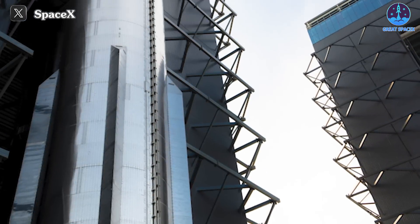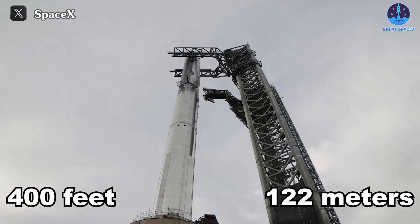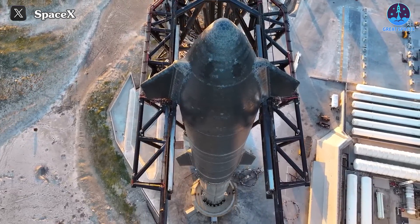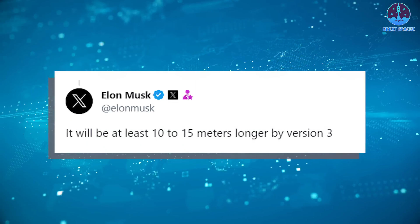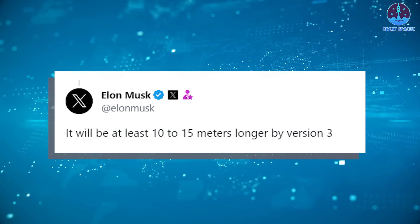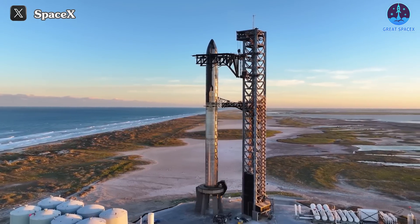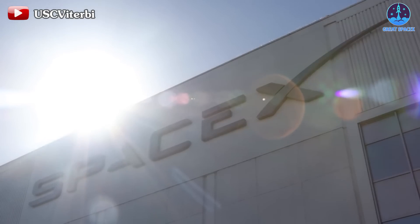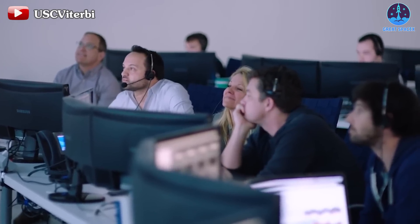Starship is the biggest and most powerful rocket ever built. It stands about 400 feet or 122 meters tall when fully stacked, but future versions will be even larger according to Musk. Due to Starship's unprecedented size, it elevates the risk it could pose to local residents. Starship will be at least 10 to 15 meters, or 33 to 49 feet, longer by version 3. It's likely that the license is also contingent upon results from ground tests. SpaceX and the FAA are working together to resolve the investigation, and we believe this challenge will be overcome faster than before.